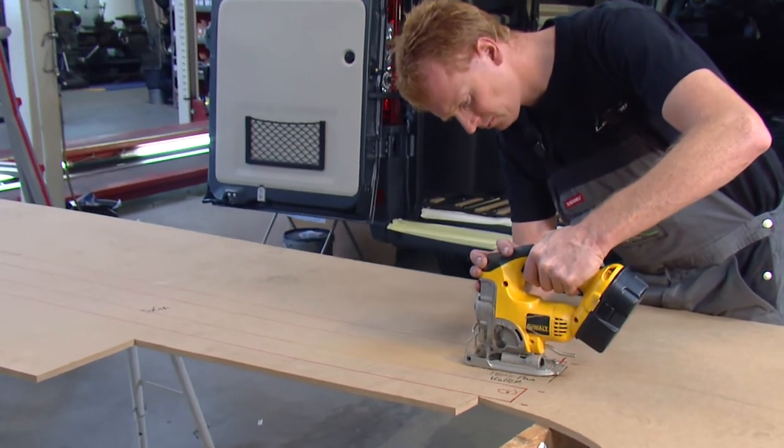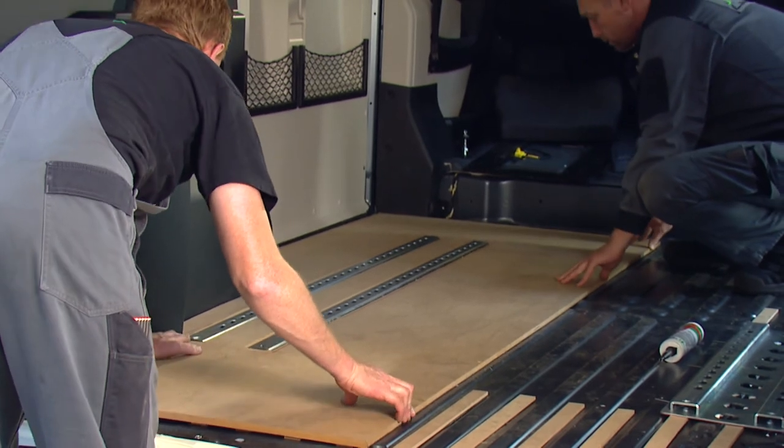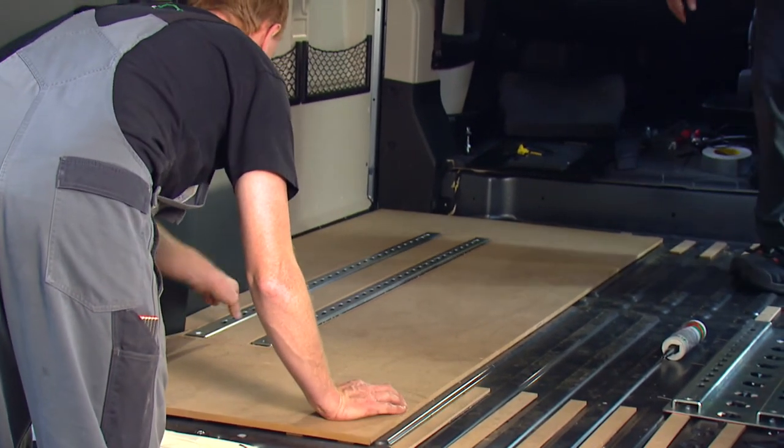You can cover the edges with a wooden board, which is milled to fit, and then carefully install vinyl or carpet, creating a nice finish.